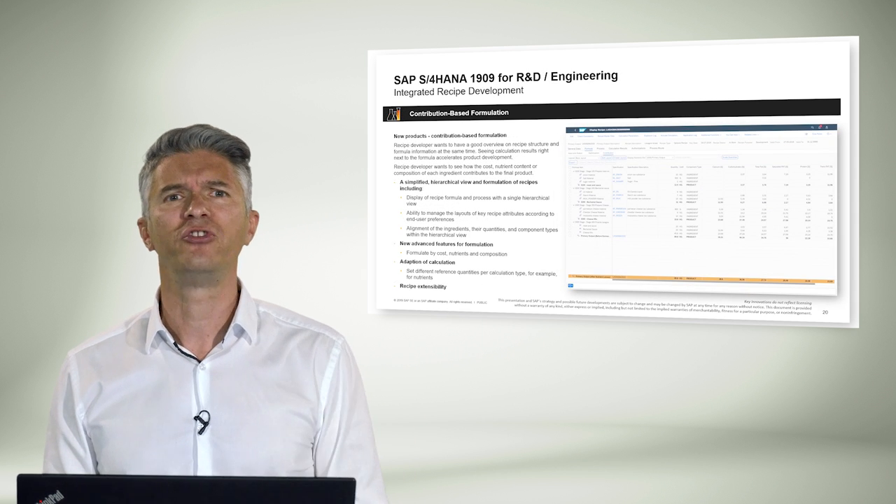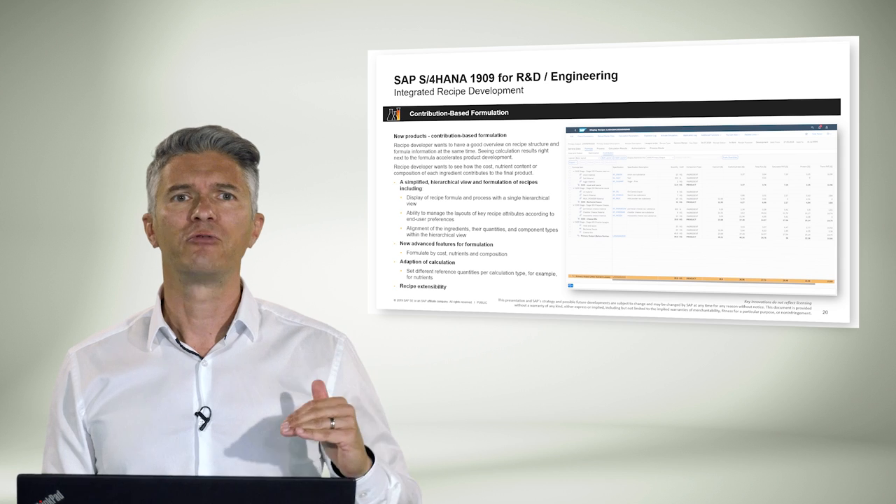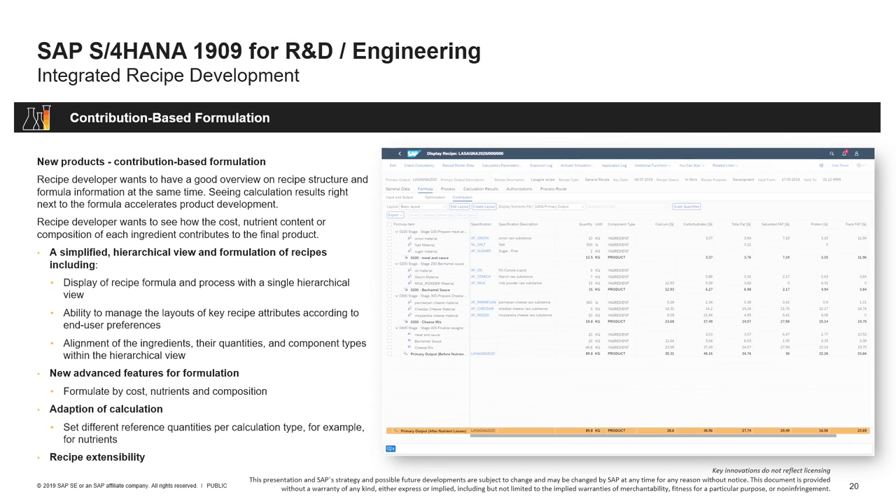Moving on to R&D and engineering, where today's challenge is to reduce time to market of products and accelerate product innovation. Recipe developers need to consider multiple aspects when creating new formulas or adapting existing ones. To achieve faster time to market, recipe developers need an easy way to observe the impact of a change in the formula, including changes in composition, nutrition, and costs. With 1909, we enhance flexibility to adopt the display of information, bringing the most relevant information directly to the developer and moving secondary information to the background.